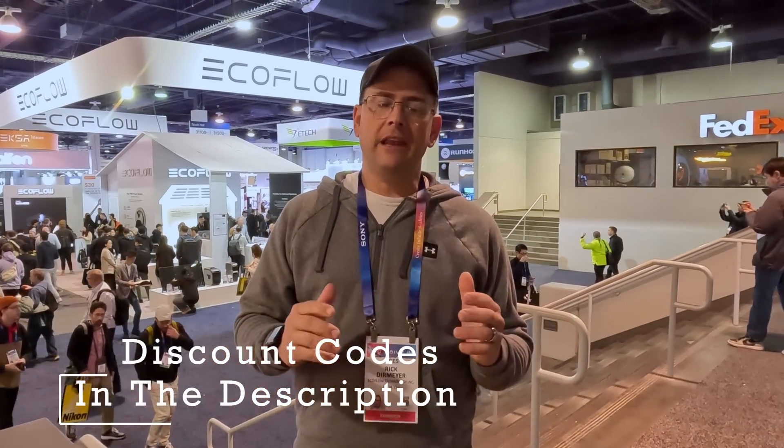It's 2025 CES Las Vegas — that's the Consumer Electronics Show. Anybody that's anybody is going to be out here showing off their newest products and what they have to offer to make your life better. No exception to that rule is EcoFlow, which is who brought me out here to take a look at their booth, meet their staff, and ask questions that my viewers have asked me to get information directly from them.